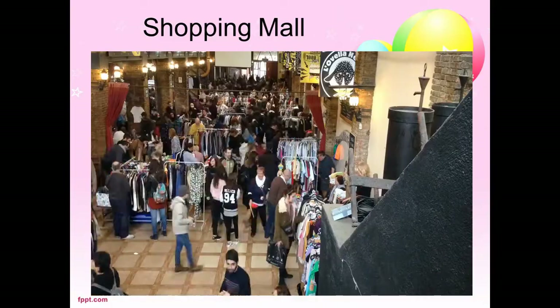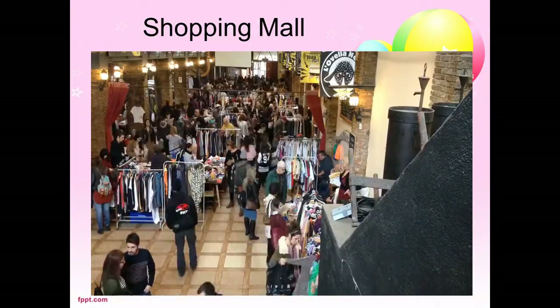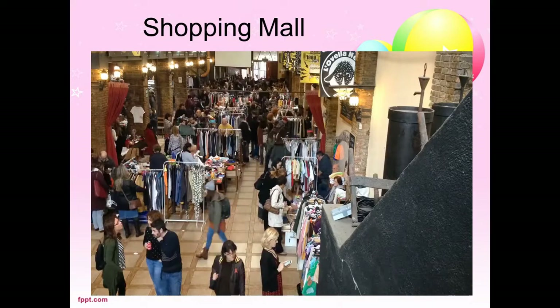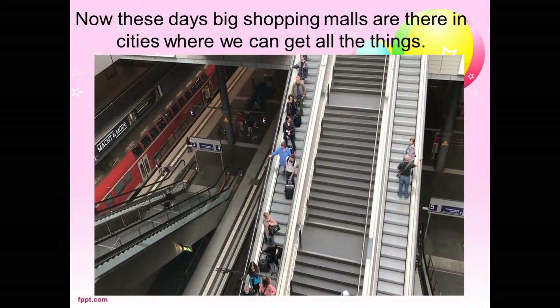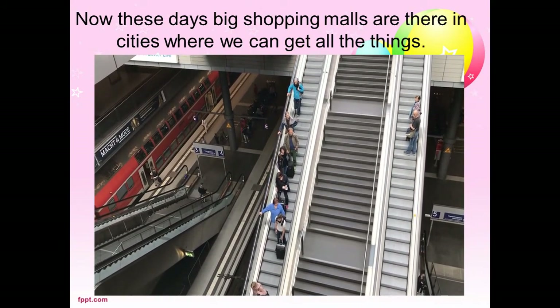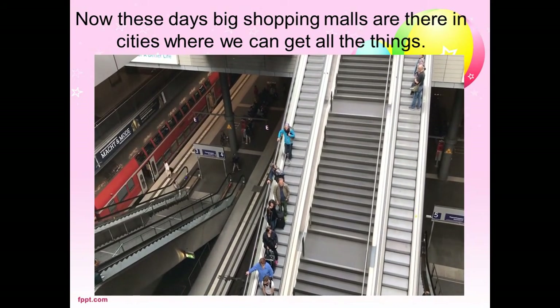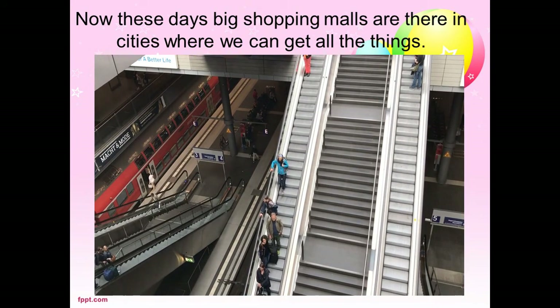Shopping mall. This is a shopping mall where we can get all the required things in a single building. I hope you liked this video. Thank you very much for watching and for joining us.